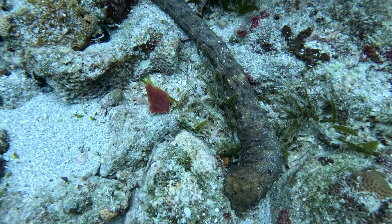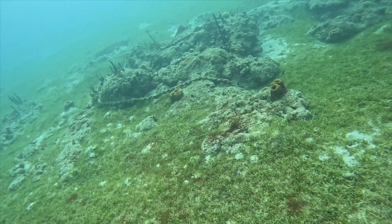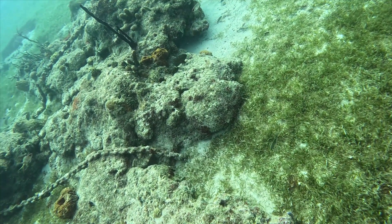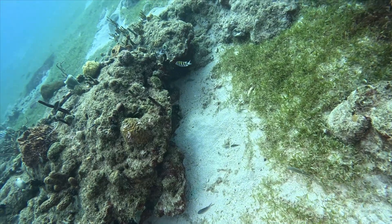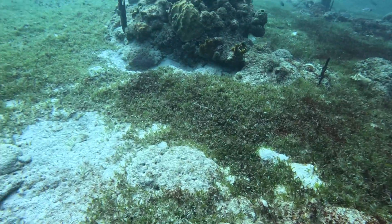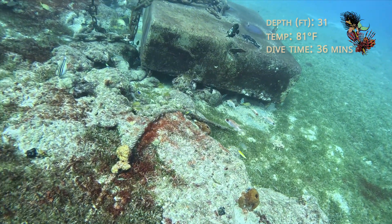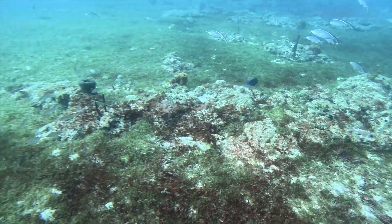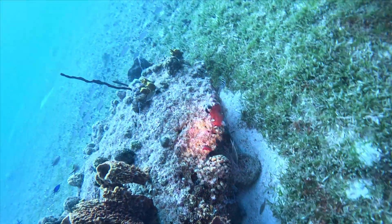Since there seem to be so many small lionfish on the side of the pier, any of these little hidey holes could be occupied by a lionfish. I try to look under and around them all. Even though it's daytime, you'd be surprised how much a dive light helps while lionfish hunting.